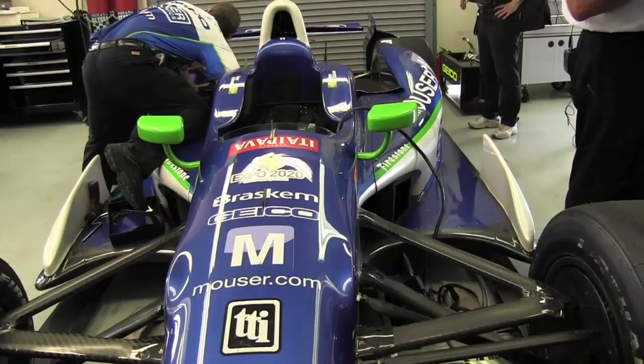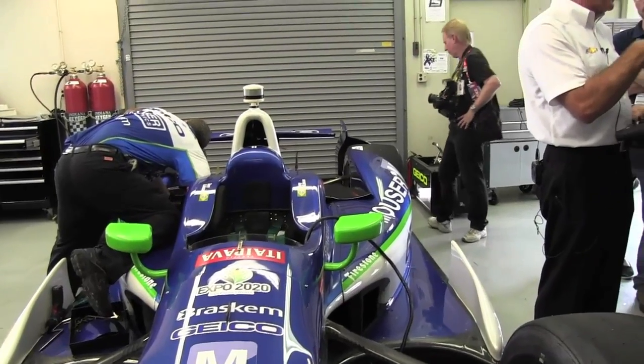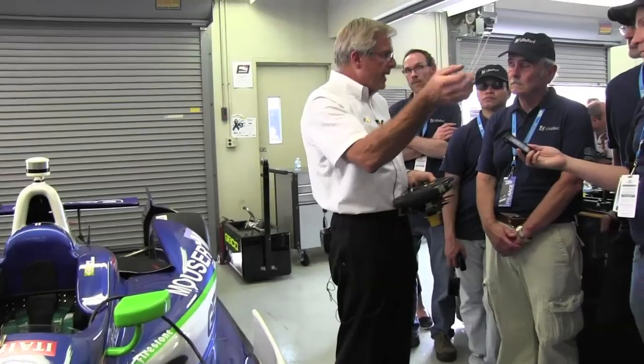And it looks like Sunday's weather is going to be pretty much the way today's weather is. It's going to be probably one of the warmest 500s on record. Last Sunday was our last practice day before carb day, and we were in the 90s and very high track temperatures that day as well. So our drivers were pretty happy there, and hopefully that's going to translate to Sunday.